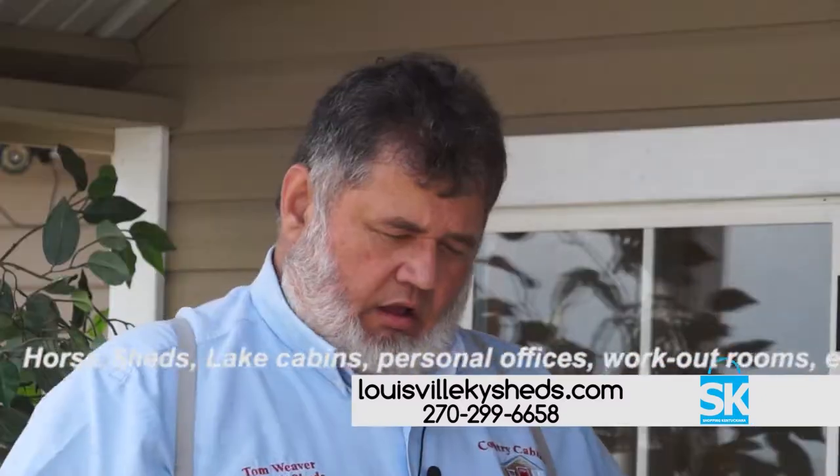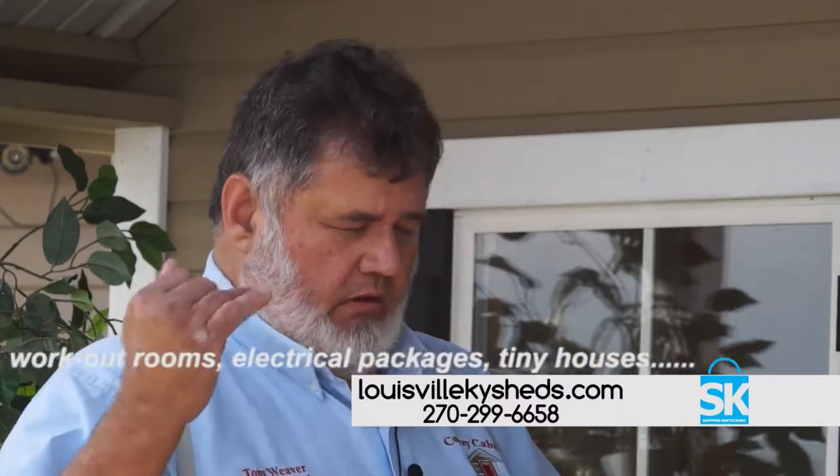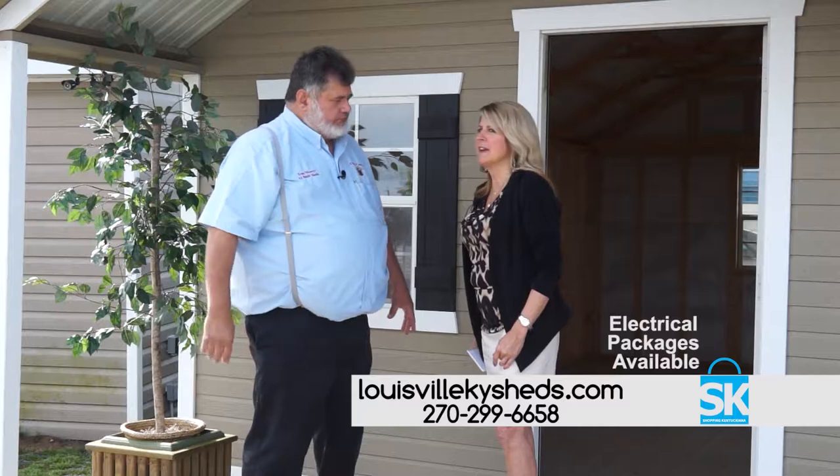What areas do you serve? All over Louisville, Kentucky — Shelbyville, Bardstown, Taylorsville, Shepherdsville. And we will go beyond that area for a small fee. That's fantastic. You can get so much more information on the website, and make sure and call Tom today because I know you're going to want one. Thanks so much for watching.